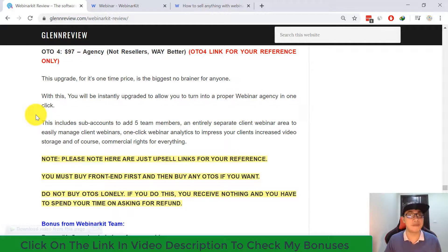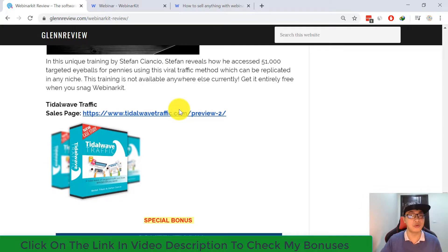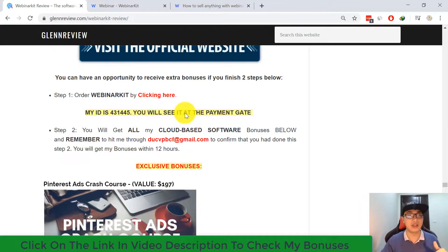That covers everything about this software — how it works and what the upsells are. Don't forget to click the link in my video description below to check all the details about my bonuses. I have tons of premium bonuses if you buy Webinar Kit from my website. Click the purchase link, check my affiliate ID from the checkout page to make sure you're qualified for my bonuses. Feel free to leave a comment with any questions — I'm super excited to help you out. Thank you so much, and see you in my next video review.